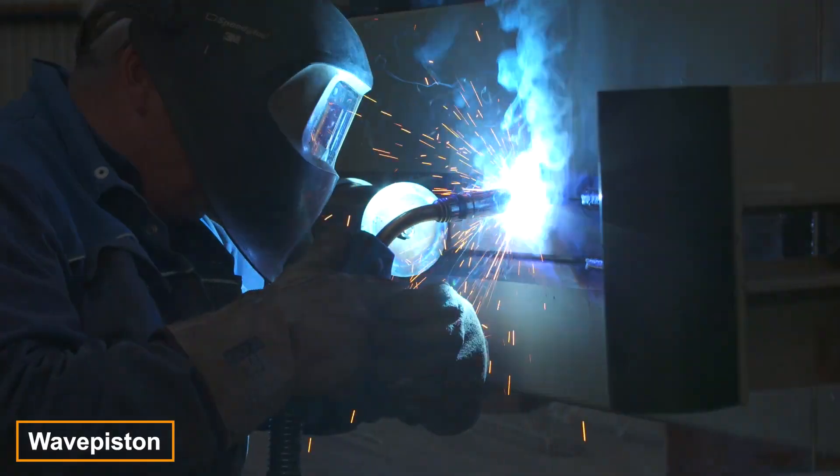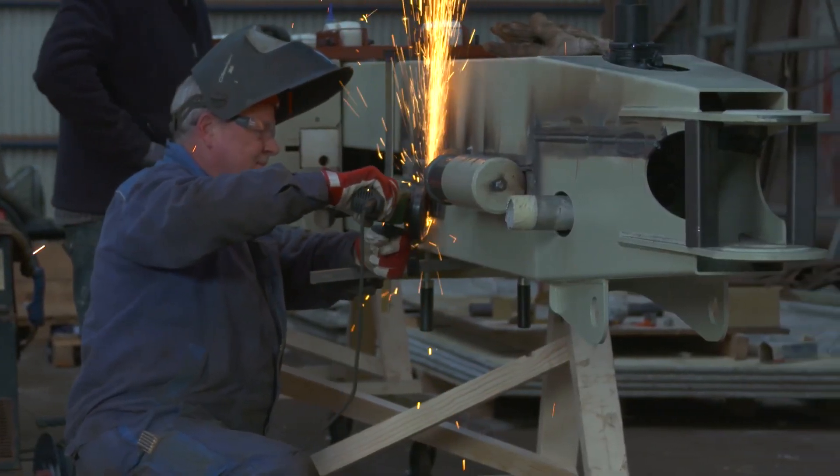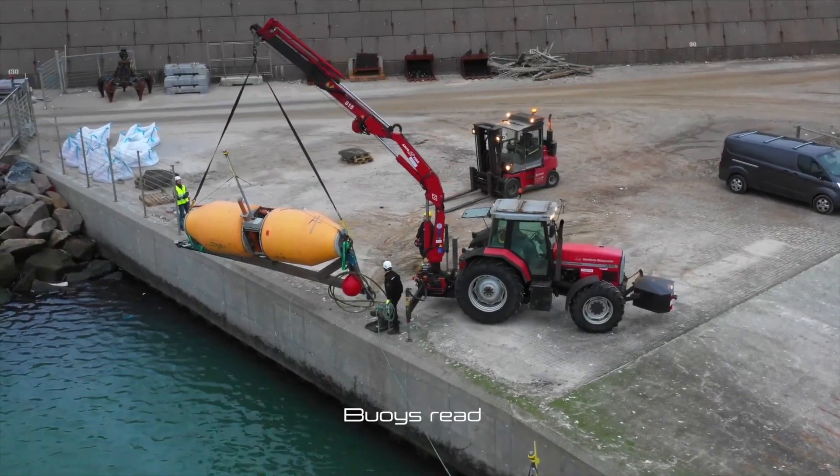Here's an innovative technology from Denmark: Wave Piston. This modular system tackles two global issues at once — first, it helps desalinate seawater, and second, it converts wave motion into energy.